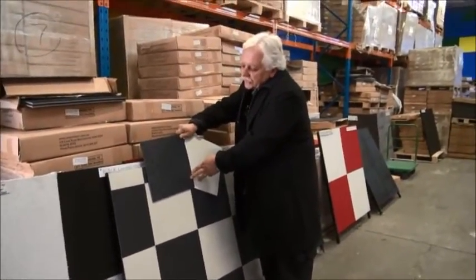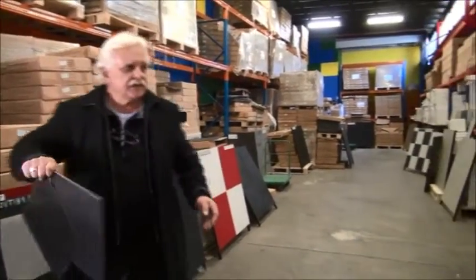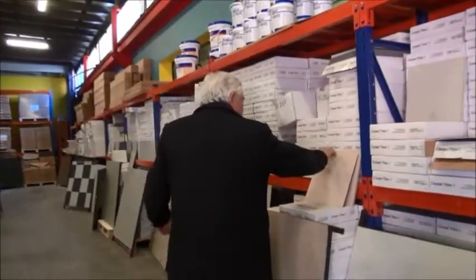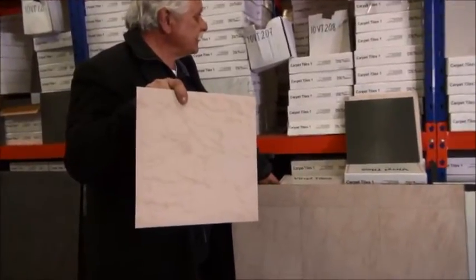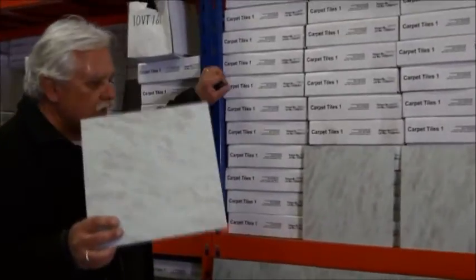Towards the end of this video, I'll show you our almost black and almost white as well. So that is 10VT189 and 10VT169. Moving on, we have here 10VT208. If you want a sample of these, send us an email with your full address and we'll provide you with a sample. Here we have 10VT208.